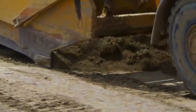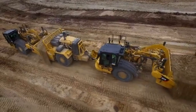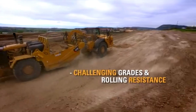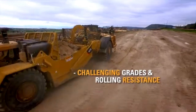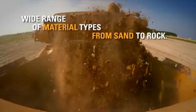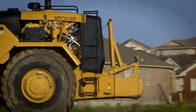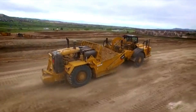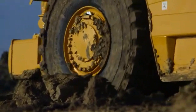But raw power is only one part of the story. Caterpillar's Scraper boasts impressive versatility, with a range of models available to suit any job. Open-bowl scrapers handle large-scale excavation and earth-moving, while partial scrapers excel in confined spaces and precise leveling tasks. Cat also offers push-pull and elevator configurations for specialized applications, showcasing their commitment to tailored solutions.